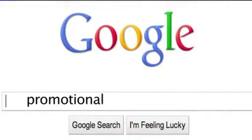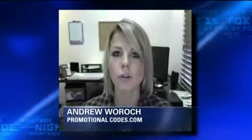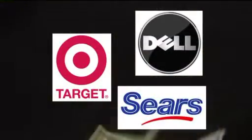Do a Google search for promotional or coupon codes for the product you're buying. Brands across the country offer money-saving online coupons these days, which could save you anywhere from $5 to 20, 30, 40% off your order. Retailers like Target, Sears, and Dell allow coupon code stacking, where you can use more than one code on your purchase.